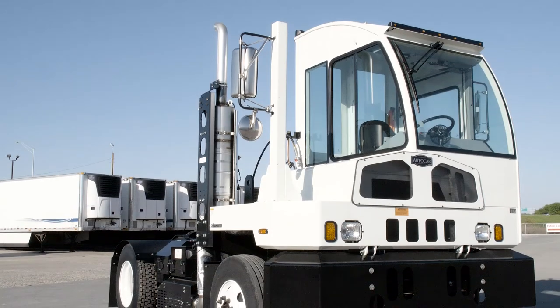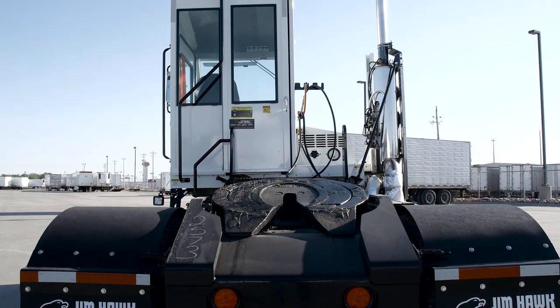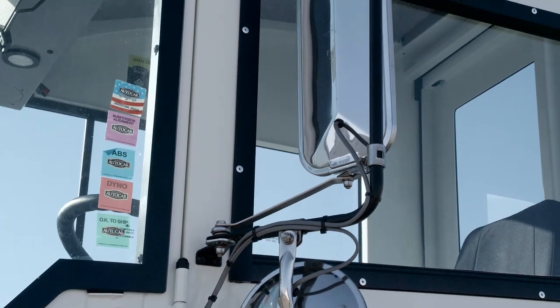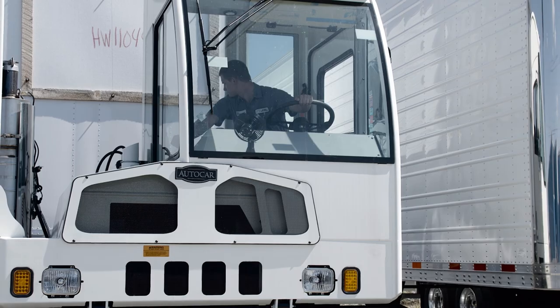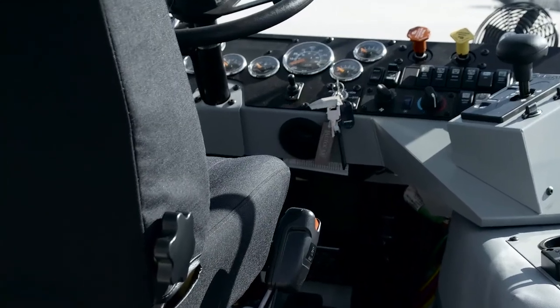Creative and valuable innovations is what AutoCar does best, and they manufacture the best terminal tractors available in terms of safety, productivity, uptime, and value. Don't settle for the cramped, no-frills terminal tractor of the past that wear your operators out.